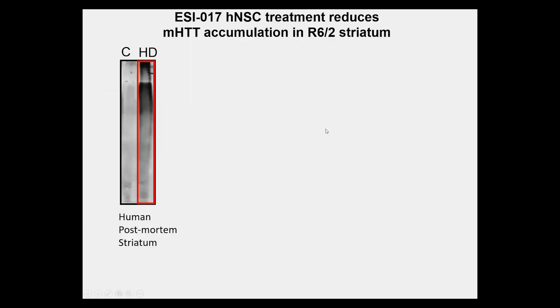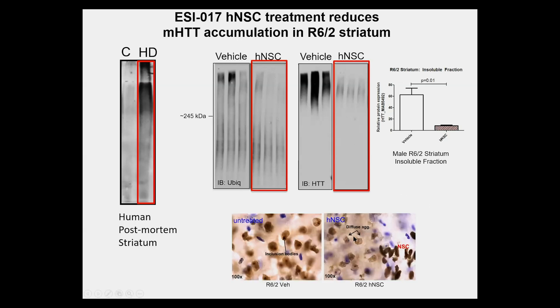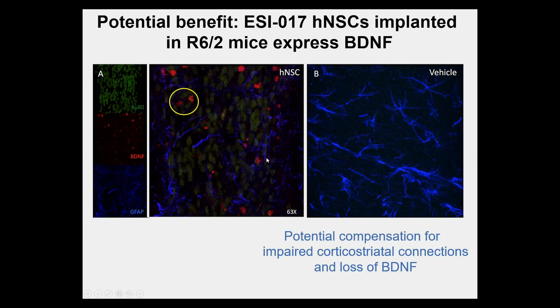We also see an effect on mutant Huntington accumulation in the mouse brain, shown by Western blot. When treated with NSCs, we see a significant reduction in this very toxic form of Huntington, and also reduction in inclusions. We find a potential benefit through BDNF expression — a trophic factor — from the NSCs when they differentiate in vivo, which we believe may be compensating for the impaired corticostriatal connections in these mice.